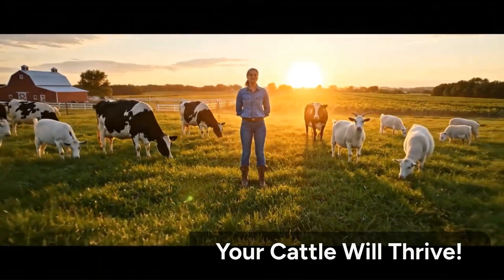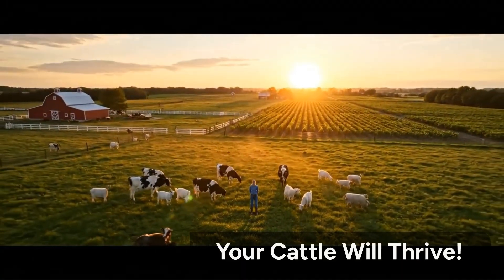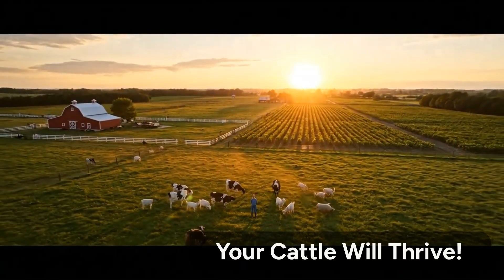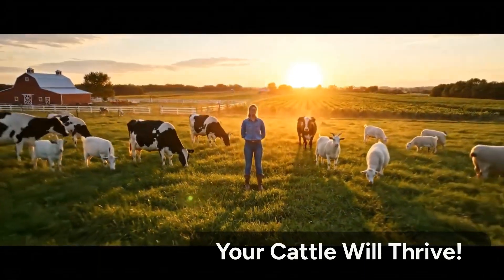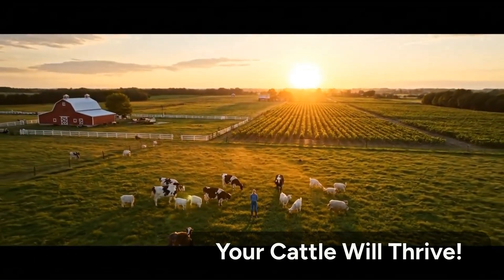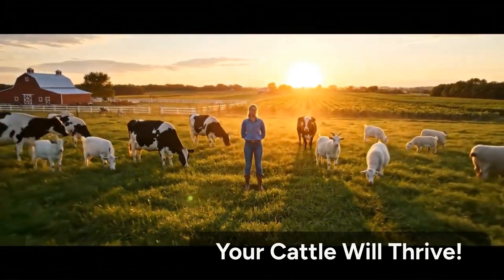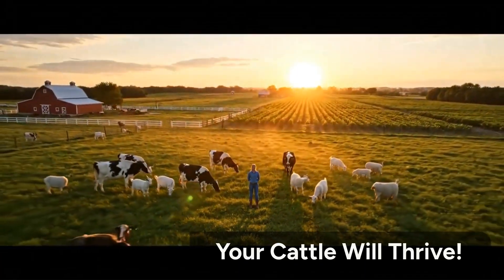Every farmer deserves to see their hard work shine through healthy, strong animals, and sometimes the secret to that success lies in something as simple as rice bran. If this video gave you value, like, share, and subscribe to Smart Growers, where we uncover real farming secrets that work. Your one click helps us keep bringing powerful stories from farms across the world.